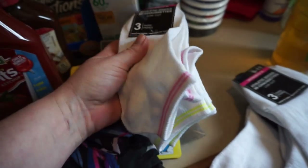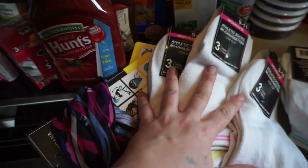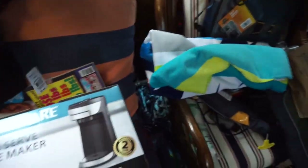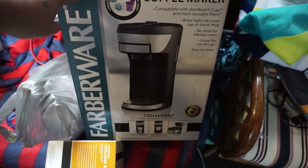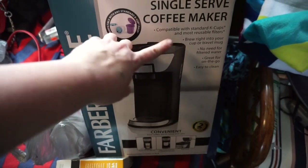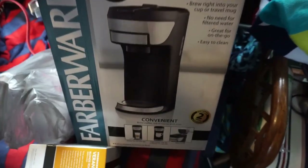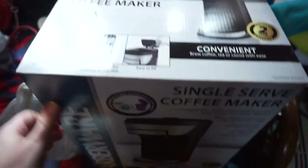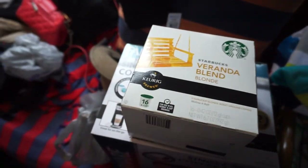I finally found these socks again — the three pack. They're thin but I love them, so I got four packs of those. And my Starbucks. We went to Walmart and I needed a coffee maker. This little sucker was 29 bucks — I thought I was going to have to spend $80 for a Keurig. This works with all the refillables and the K-cups, so it was 29 bucks. And then I got some of my favorites, the Veranda blonde — I like the blonde, so I got some of those.